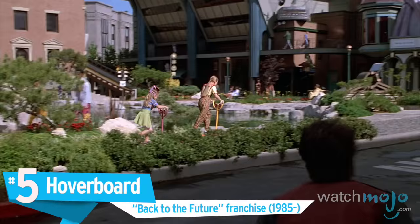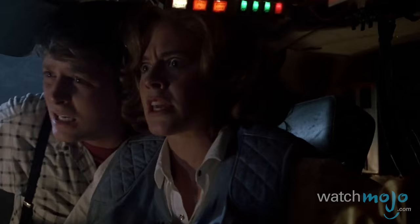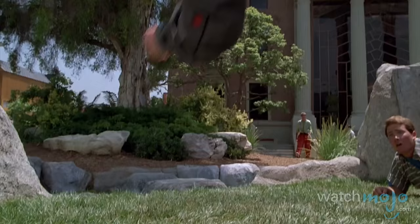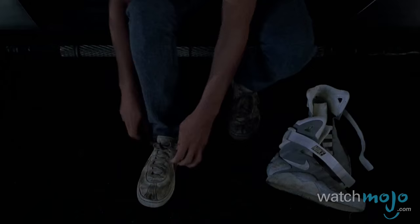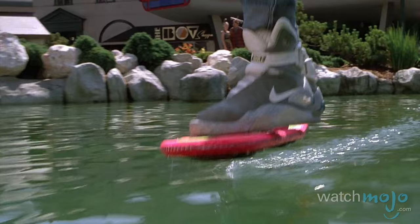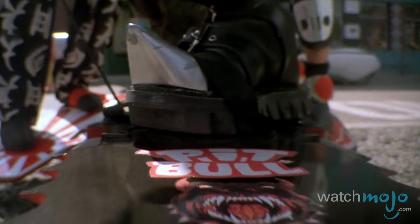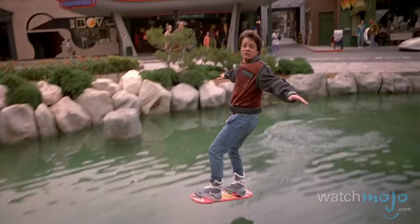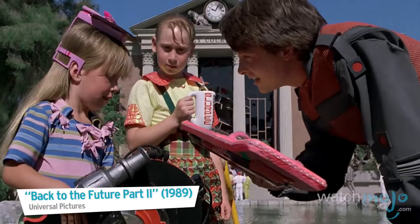Number 5: Hoverboard, the Back to the Future franchise. As far as time travel movies go, it doesn't get much bigger than Back to the Future. Part 2 of the franchise travels to the distant future of 2015 and treats us to an array of possible technological marvels, like Nike power lacing sneakers and of course a flying DeLorean time machine. But the coolest bit of future tech has to be the hoverboard — the next logical step in skateboarding technology, and the perfect toy for boys and girls, young and old. Plus, it makes a hell of a getaway vehicle. Hovering instead of rolling on a board just seems ten times cooler, as long as you don't go near water.